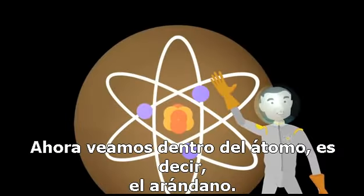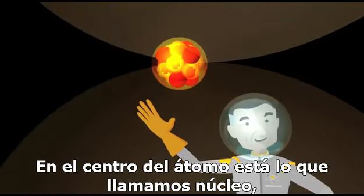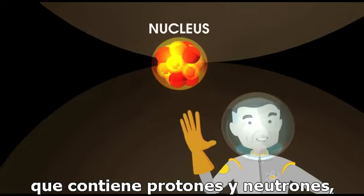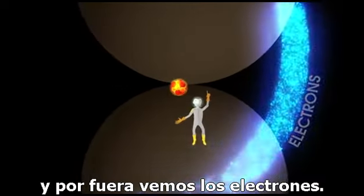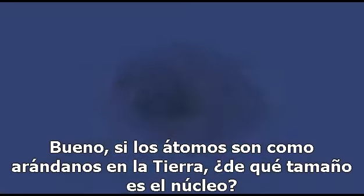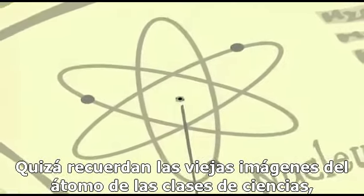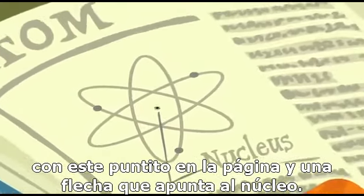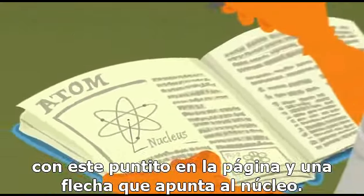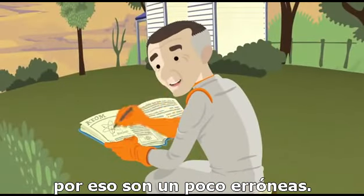Let's now look inside of each atom — that's the blueberry, right? What do you see there? In the center of the atom is something called the nucleus, which contains protons and neutrons. And on the outside, you'd see electrons. So, how big is the nucleus? You might remember the old pictures of the atom from your science class where you saw a tiny dot on the page with an arrow pointing to the nucleus. Well, those pictures — they're not drawn to scale, so they're kind of wrong.